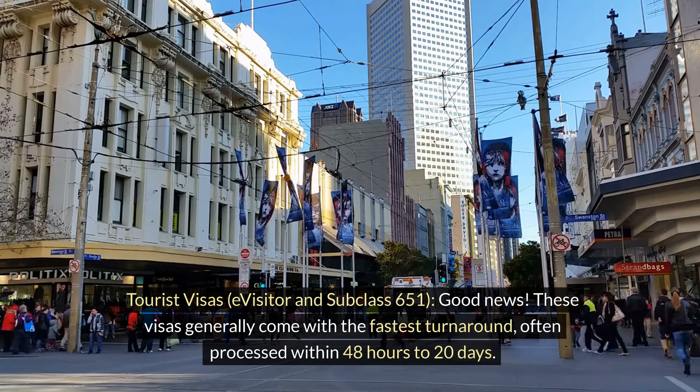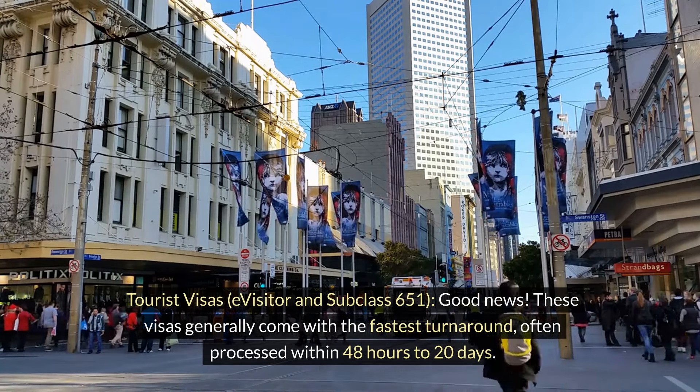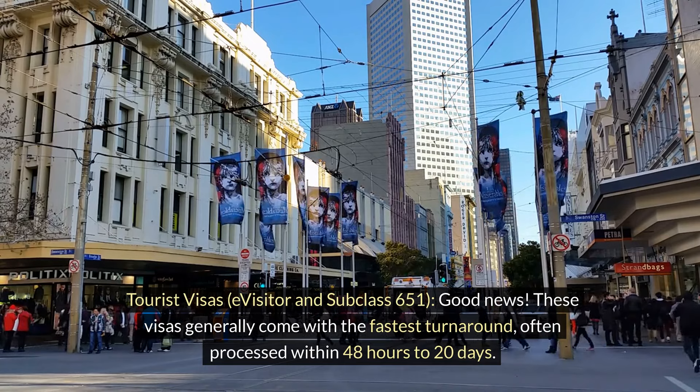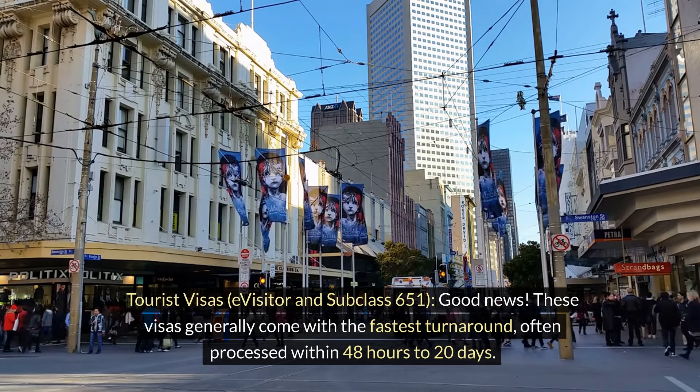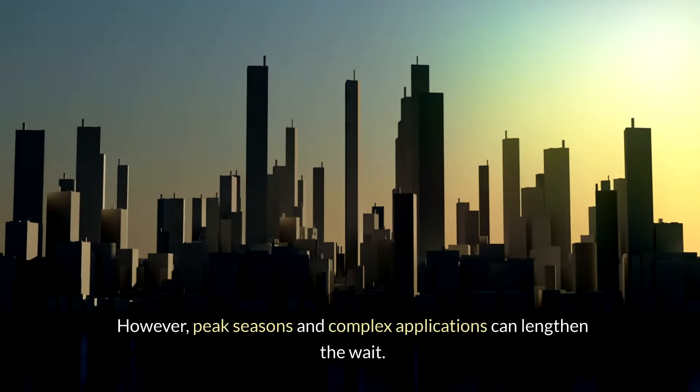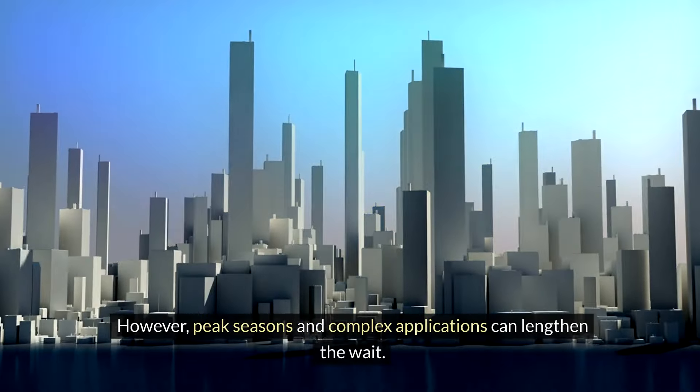Tourist visas — e-visitor and subclass 651: Good news. These visas generally come with the fastest turnaround, often processed within 48 hours to 20 days. However, peak seasons and complex applications can lengthen the wait.